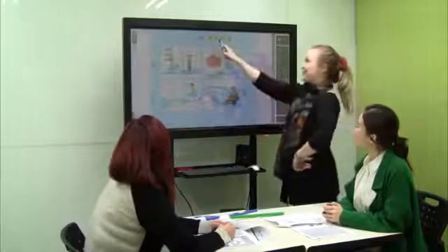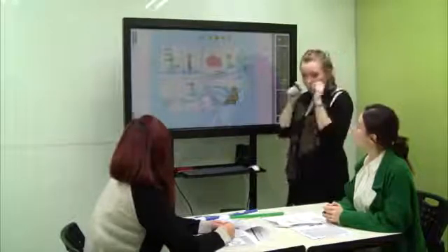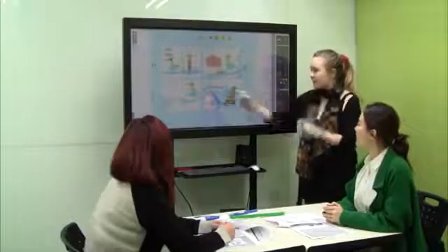Next. Listen. A raccoon has their lunch. What picture is that, Vivian? D. Excellent.